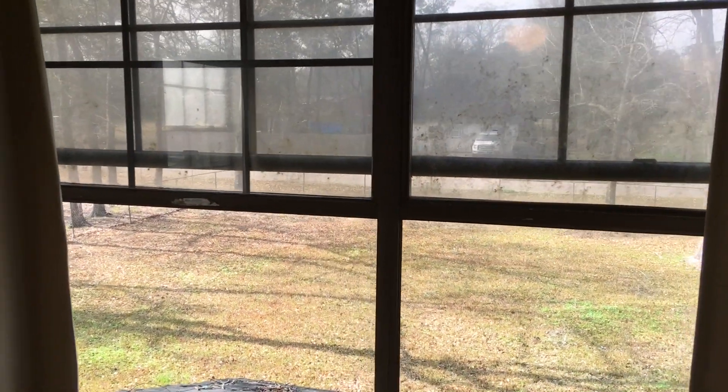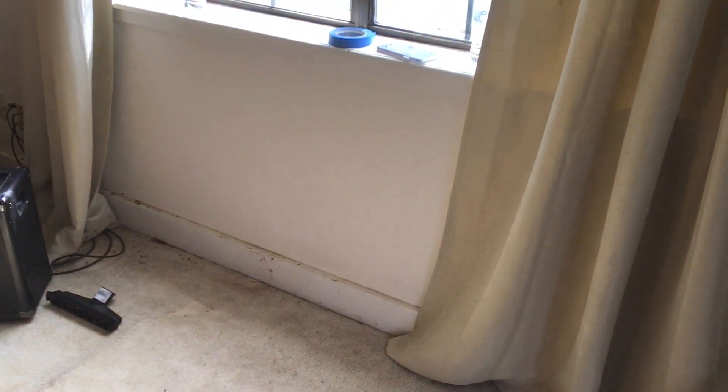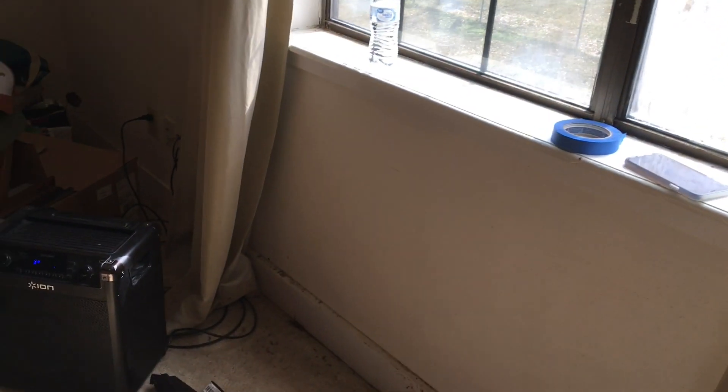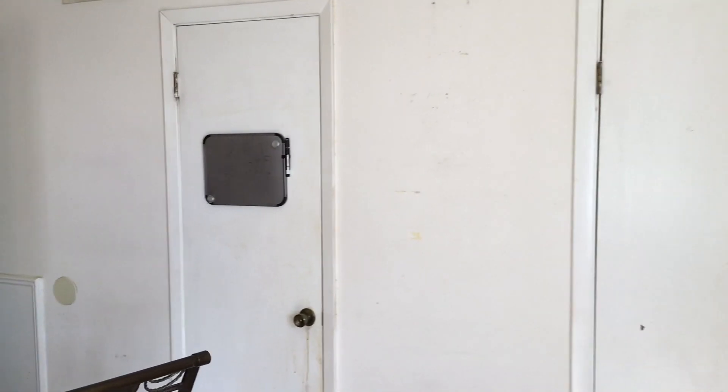We're going to change out these windows right here. I don't know exactly how I'm going to do this one because it's on the second story and I don't know how I'm going to get to it, but I'll figure it out somehow. We've got everything, most everything, off the walls.